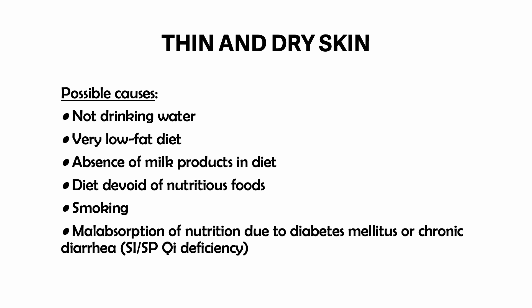Possible causes of thin and dry skin include not drinking water, a very low-fat diet, absence of milk products in the diet, a diet devoid of nutritious foods, smoking, and malabsorption of nutrition due to diabetes mellitus or chronic diarrhea, as in small intestine or spleen-chi deficiency.